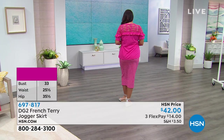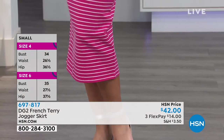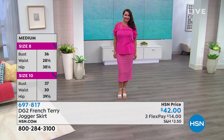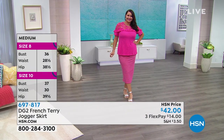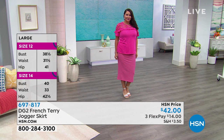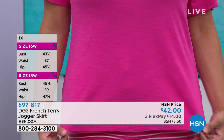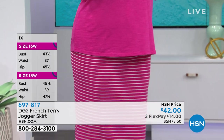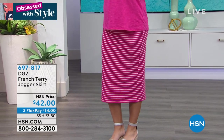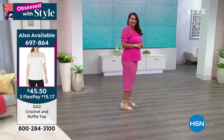The midi length is on trend right now, and this is the type of skirt that never goes out of style. Annette has it on with a cute little wedge. There's also an adorable top to go with it — item number 697864 — where the yoke area has a cotton crochet detail. That is so stylish and adorable, and it's a timeless piece.